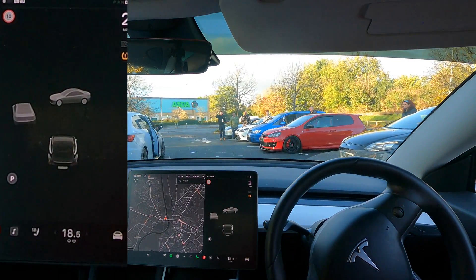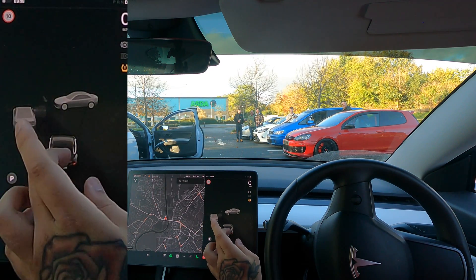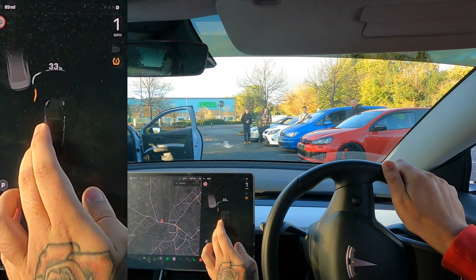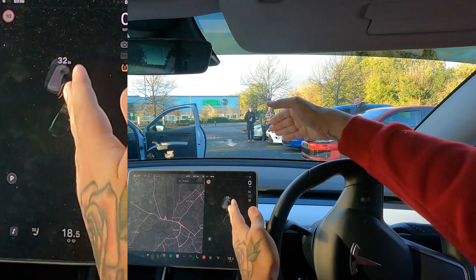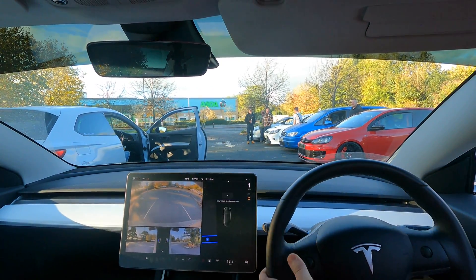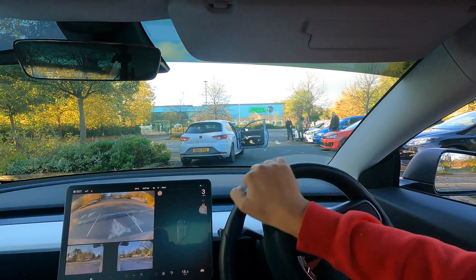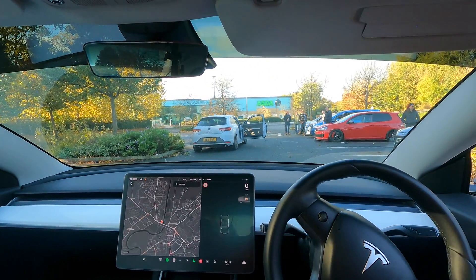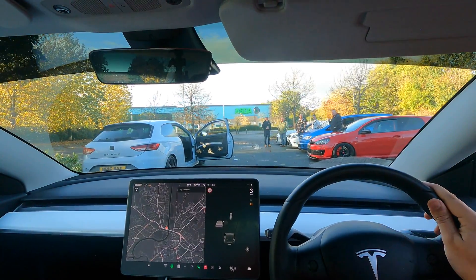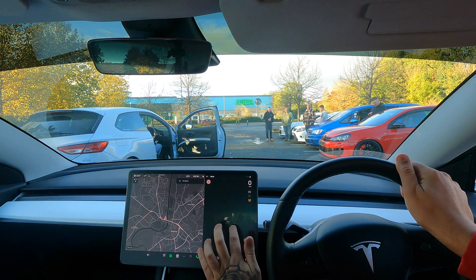We'll see if the car sees it — yes, there we go, the car's shown it. It hasn't shown it as a warning though. What happens if I get closer? It doesn't pick it up as a warning, but what it does show is that we can't fit through that gap, which is good — so it actually does fully work for that. Let's try that again. It hasn't warned us but it does show the door opening. That actually does work — that's impressive.